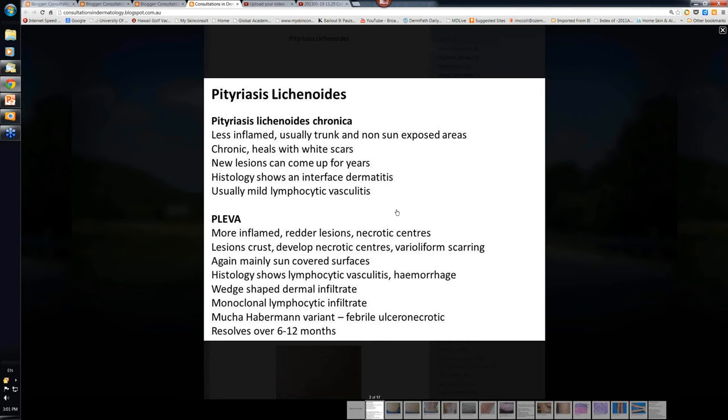If it is a virus, it takes a long time to develop any immune reaction. The histology shows an interface dermatitis — in other words, the damage is at the dermoepidermal junction. The damage is carried out by lymphocytes, and there's often a mild lymphocytic vasculitis. By that I mean there's prominence of the dermal vascular plexus and lymphocytes around those vessels, and those lymphocytes are what damage the dermoepidermal junction.